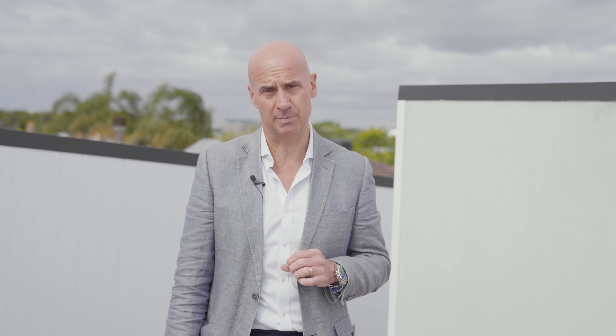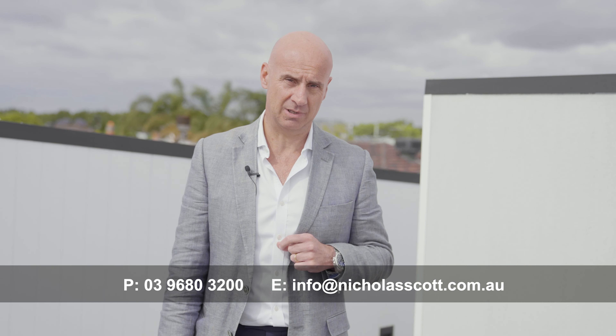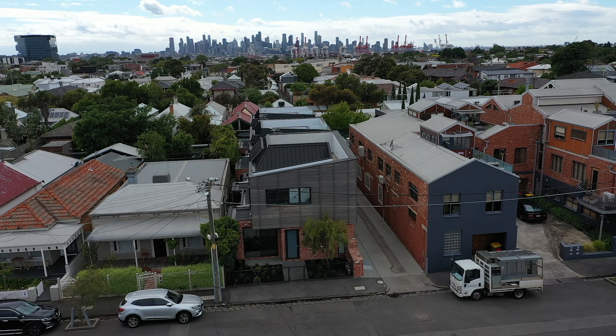This is an absolutely superb property, still under builder's warranty, and will give massive enjoyment to whoever wants to purchase it. Give me a call for your own private tour or come along to the home for inspection. We look forward to seeing you real soon. Thank you.